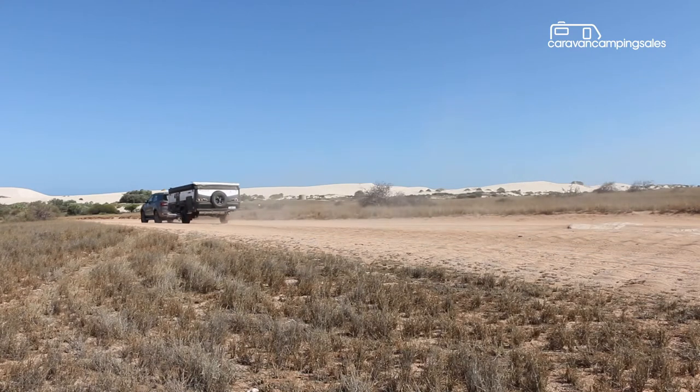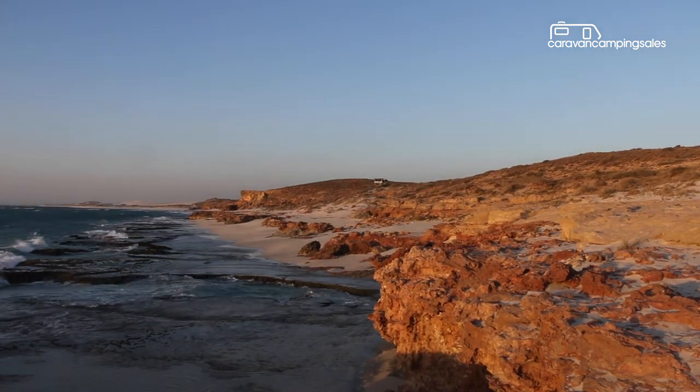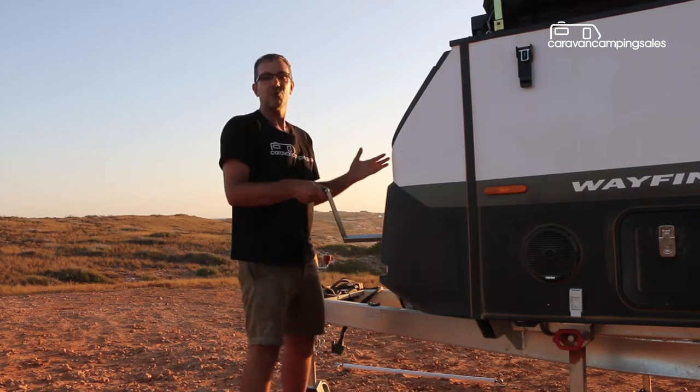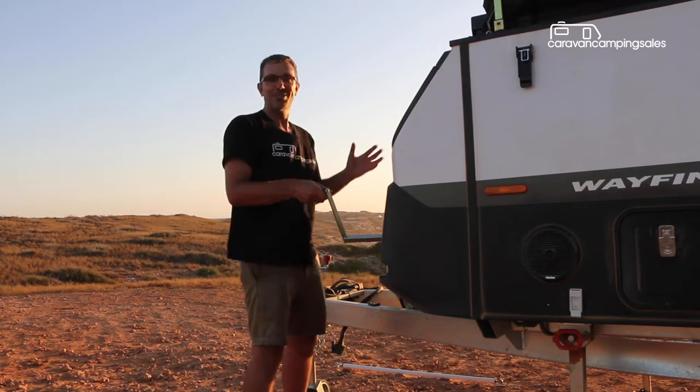Setting up the Wayfinder on the aptly named Veronica's Vista is pretty straightforward. Probably the biggest chore when setting up is winding up the roof, which takes about 100 vigorous turns. It's good exercise though.